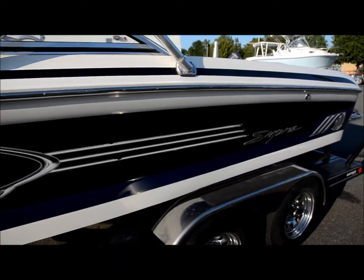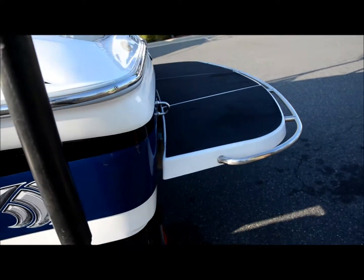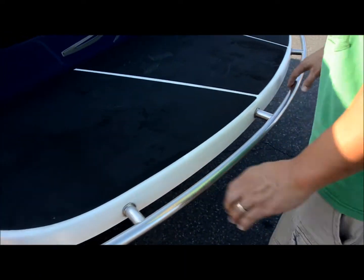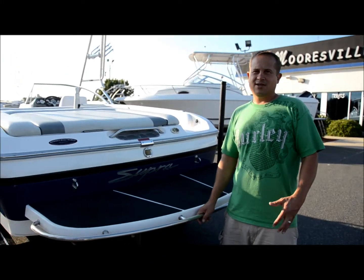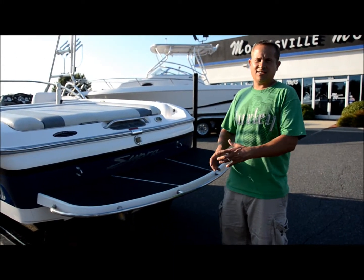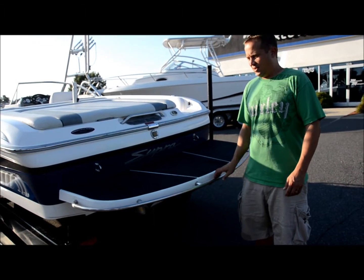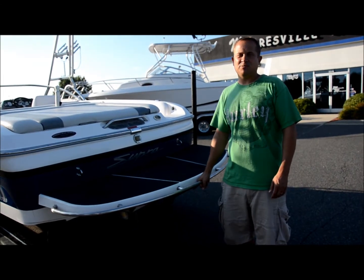Here's the fiberglass swim platform. This handle, believe it or not, is really nice if you're hanging out on the back — especially if you're just floating around, got a life jacket on, you're just hanging around. You got something to hang on to, or if they're trying to take off and leave you because they didn't like your tricks while you're on the wakeboard. You can hold onto this like James Bond.